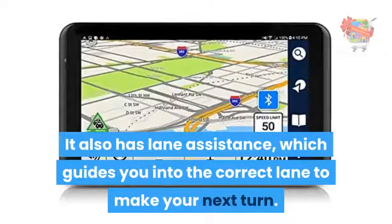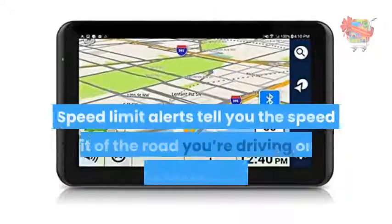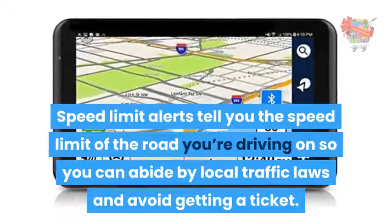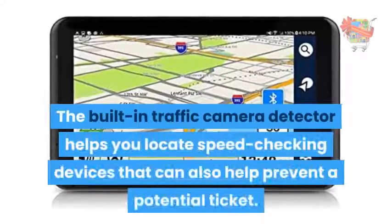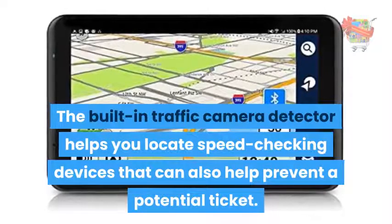It also has lane assistance, which guides you into the correct lane to make your next turn. Speed limit alerts tell you the speed limit of the road you're driving on so you can abide by local traffic laws and avoid getting a ticket. The built-in traffic camera detector helps you locate speed checking devices that can also help prevent a potential ticket.